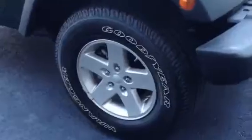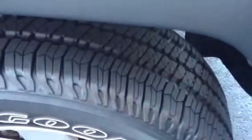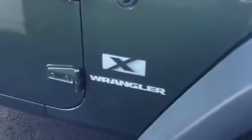Soft top and some really nice alloy wheels from the factory. The tread is very deep. Again, it is an X model. It has a really nice interior — very clean. A non-smoker also.